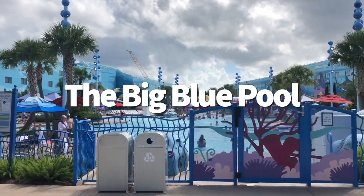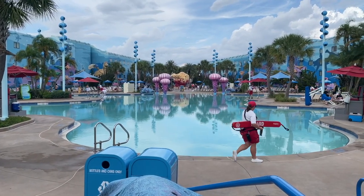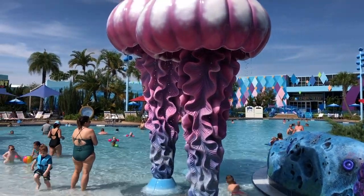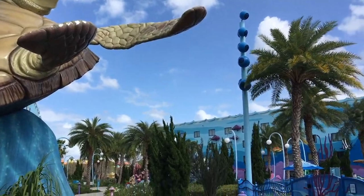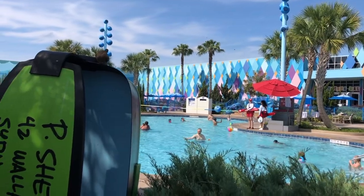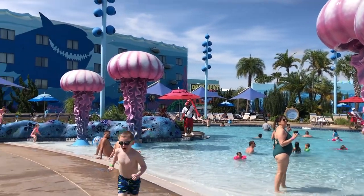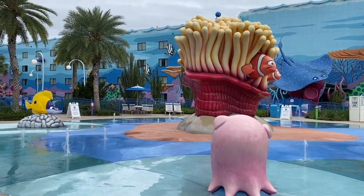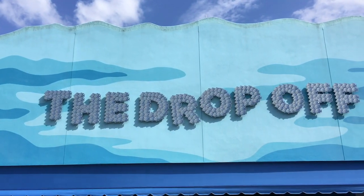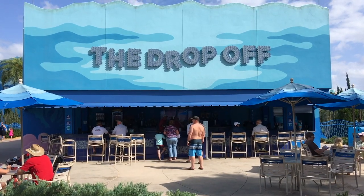Next up is the Big Blue Pool at Disney's Art of Animation Resort. It's big, it's blue, and it's a Finding Nemo themed feature pool — the largest Disney World pool across all the hotels. Thanks to its bright colors and larger-than-life characters, this pool makes you feel like you're swimming alongside Nemo and friends. The buildings surrounding the pool are painted to show different parts of the ocean. The nearby Drop-Off pool bar serves fun and flavorful poolside cocktails, both alcoholic and non-alcoholic.